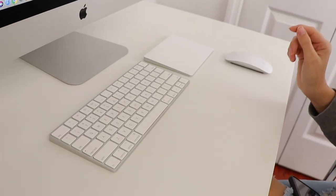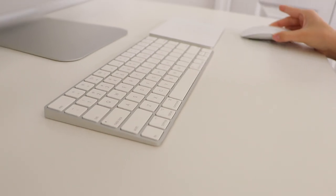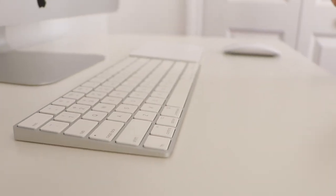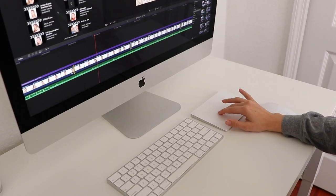I forgot to mention that before editing on the iMac, I was using a MacBook Air and got used to the trackpad. So I had to purchase the trackpad separately when I upgraded to the iMac.